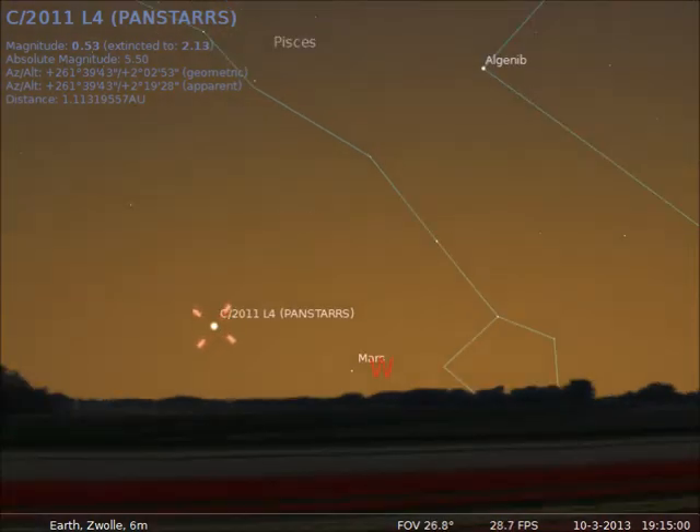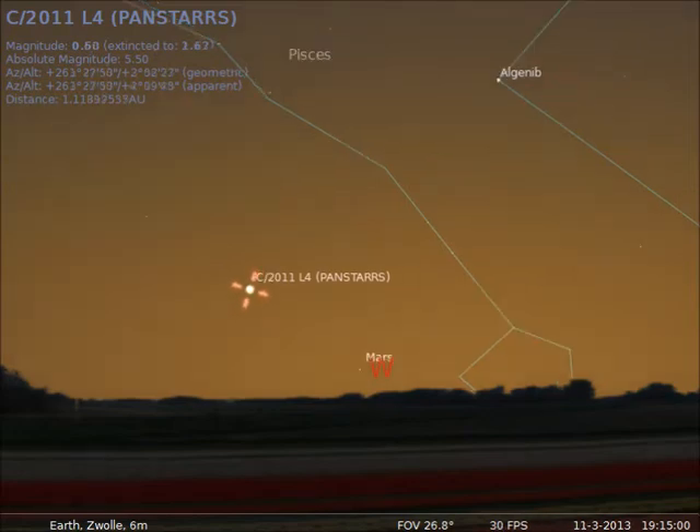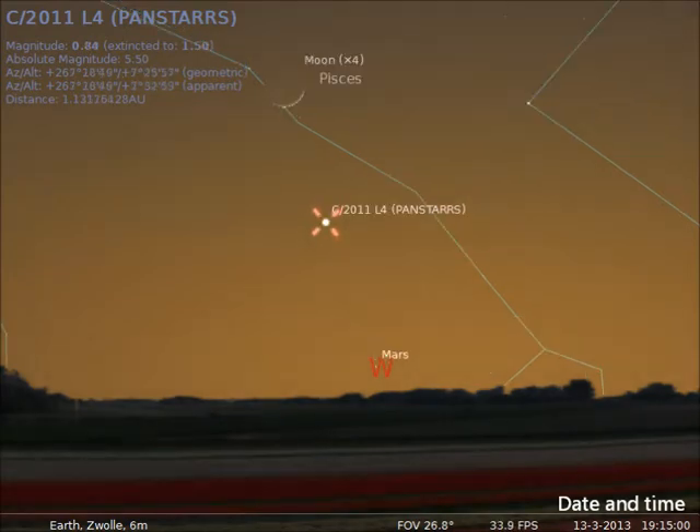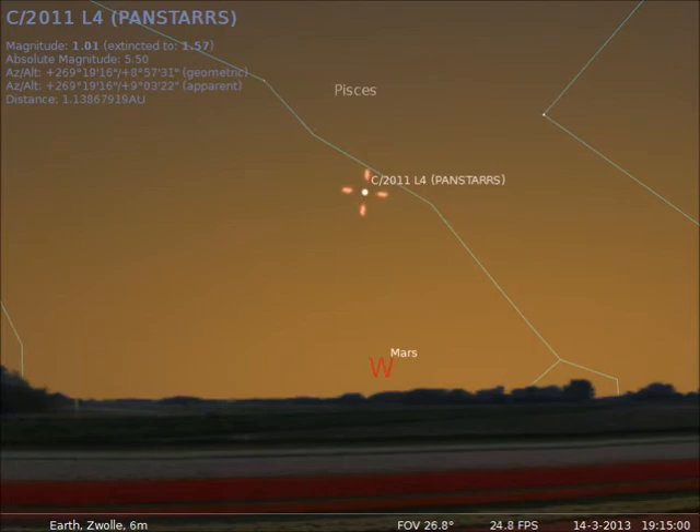If you're in Europe, and weather conditions permit, you might be able to see it starting March 10, if you look in the direction where the sun sets. This animation shows how the comet rises a bit more every day.